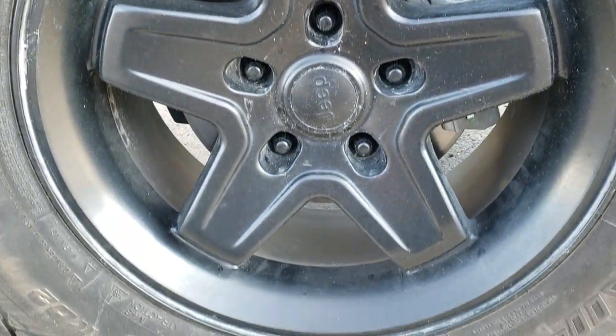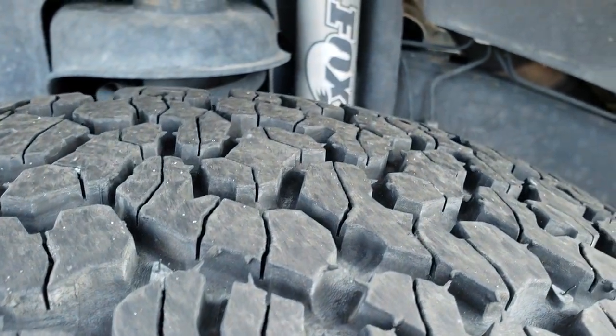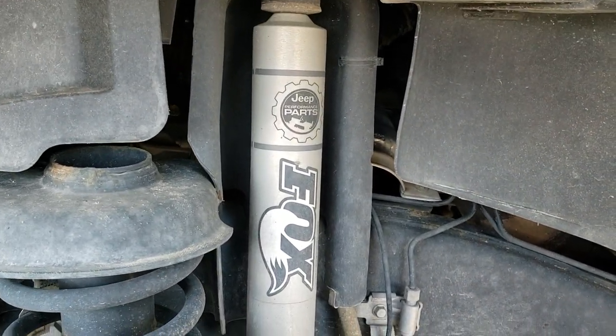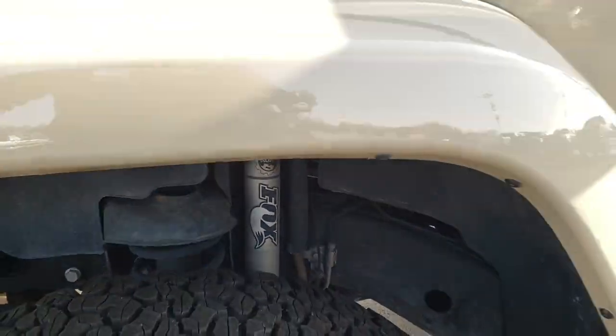It comes with the painted factory alloy rims and BF Goodrich All Terrain LT 285/70R17 tires with about 70 to 80% of the tread left. This does have a Fox Jeep lift on it with the Fox shocks — I think it's a 2 inch lift.